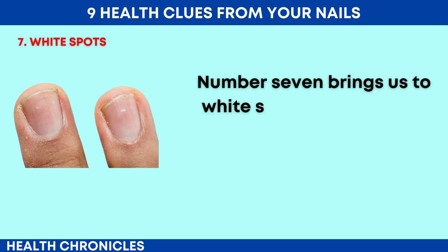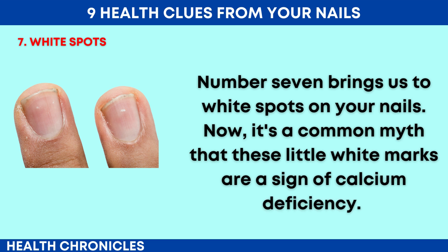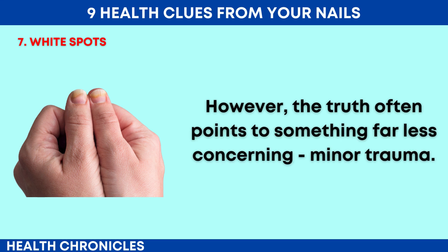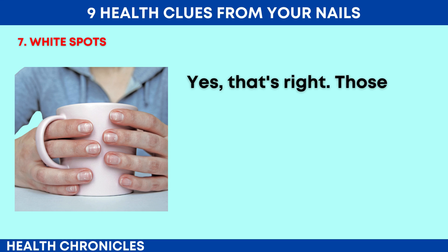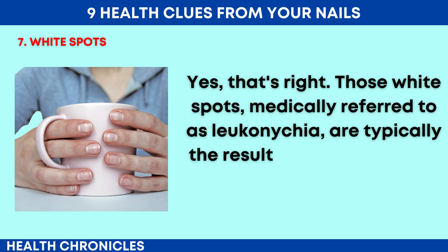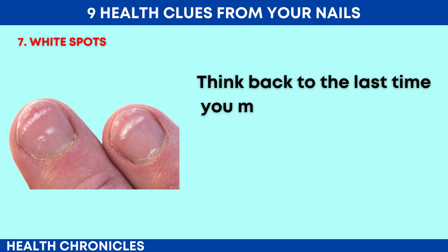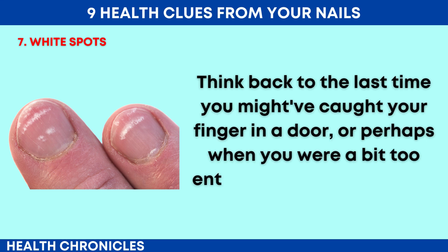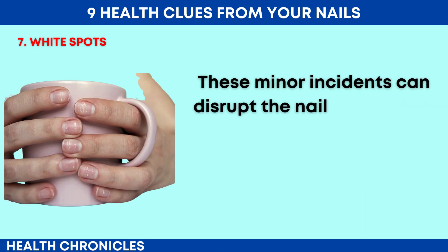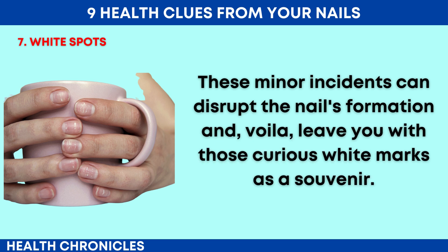Number 7 brings us to white spots on your nails. It's a common myth that these little white marks are a sign of calcium deficiency. However, the truth often points to something far less concerning: minor trauma. Those white spots, medically referred to as leuconychia, are typically the result of small injuries to the nail bed. Think back to the last time you might have caught your finger in a door, or perhaps when you were a bit too enthusiastic with a nail file. These minor incidents can disrupt the nail's formation and leave you with those curious white marks as a souvenir.